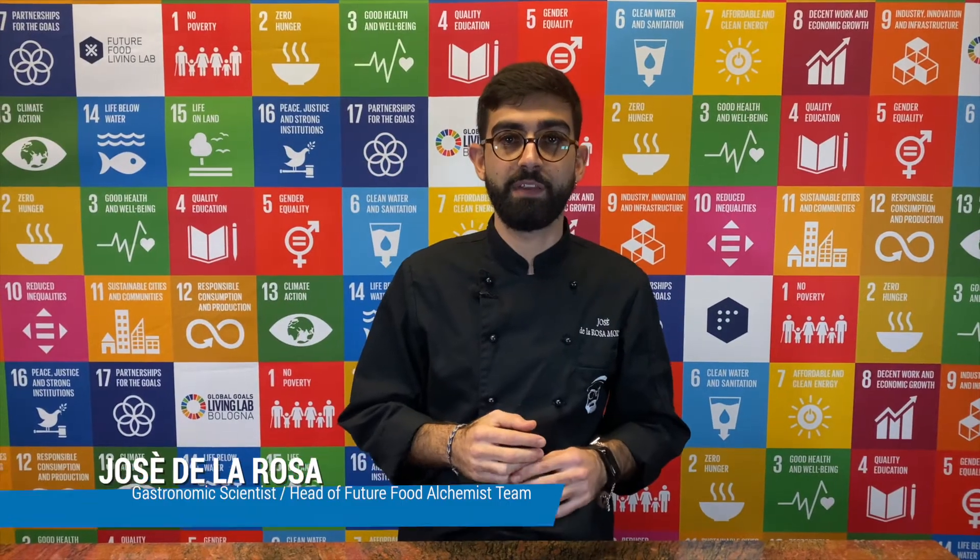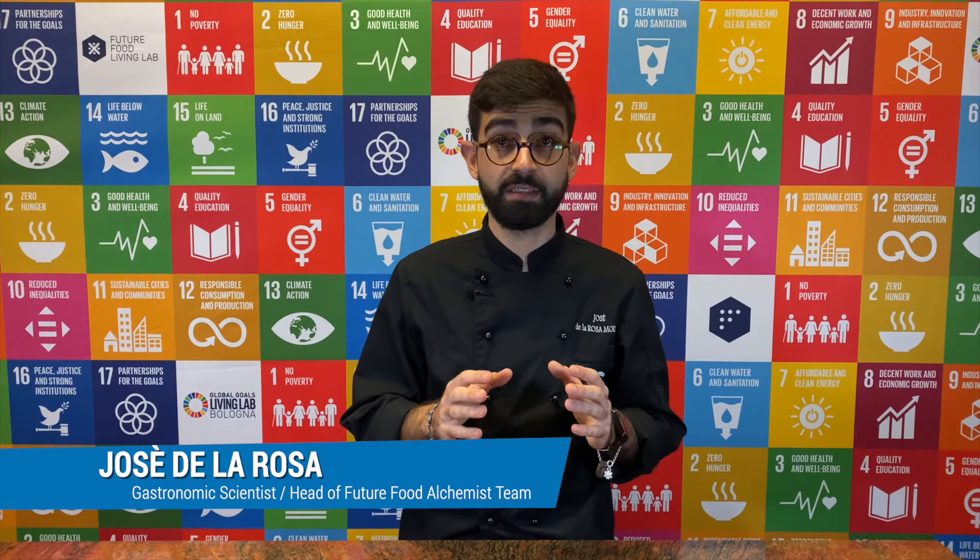Hello everyone, my name is Jose de la Rosa. I'm a gastronomic scientist and manager of the Food Alchemist Lab. Right now we are live from Bologna at the Future Food Living Lab, connecting with a testimonial chef from Greece, celebrating Koroni, an emblematic community for the Mediterranean diet. Let's go to Greece with Lia.